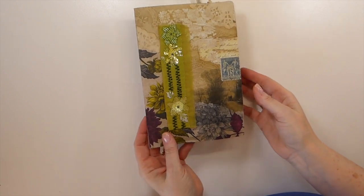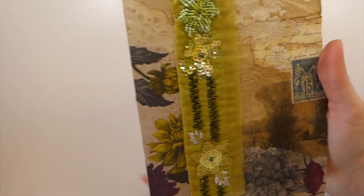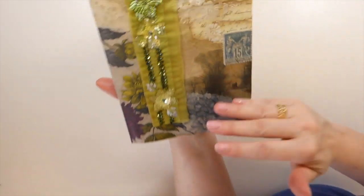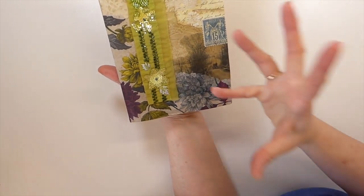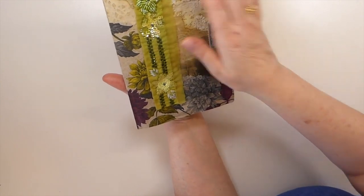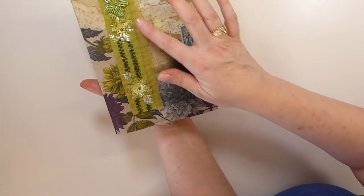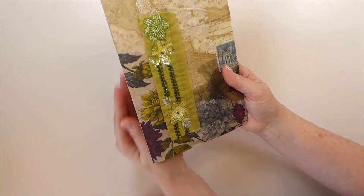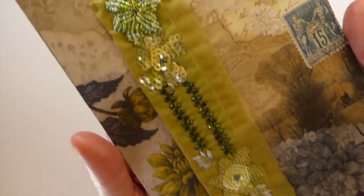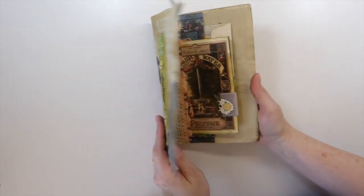I was just blown away when I opened this entry up — she has done all of this beadwork, which is phenomenal. And the colors again — the greens and the purples — just amazing. I wish you guys could feel it. It feels like handmade paper with doilies layered, a postage stamp, and then this amazing creation. Let me show you guys a close-up of that — look at the embroidery work. Isn't that beautiful? Just so pretty.